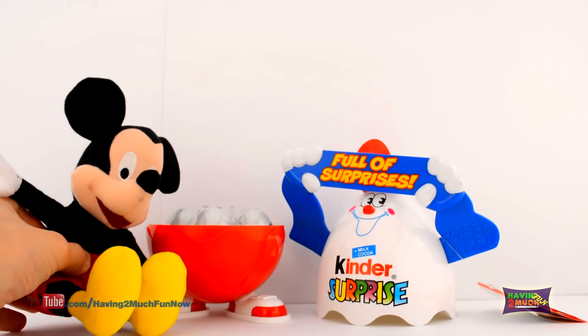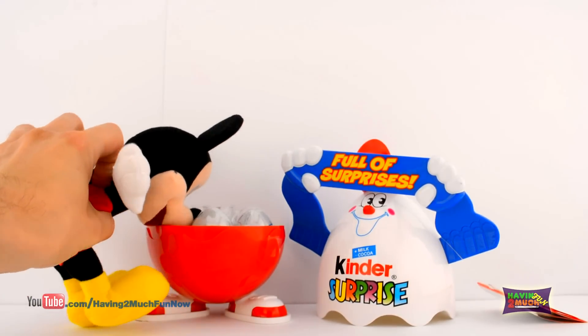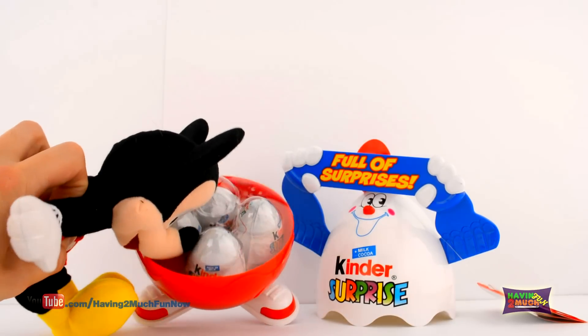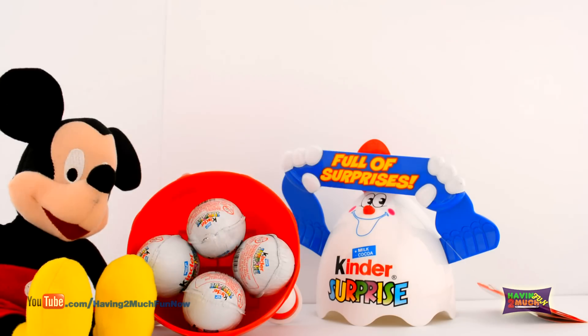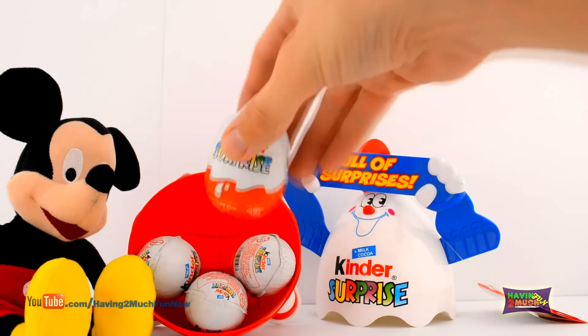If you didn't get to see the giant Kinder Egg Opening, click here and watch the first video! Otherwise, enjoy watching the rest of the Kinder Eggs! Let's open up some eggs!